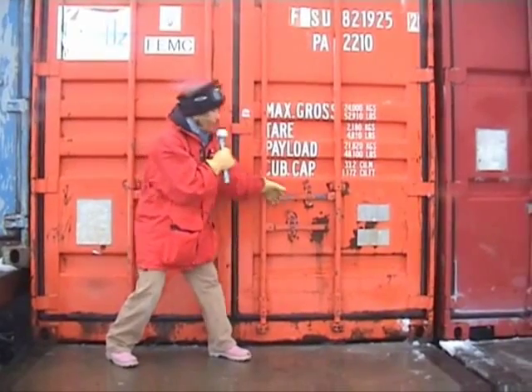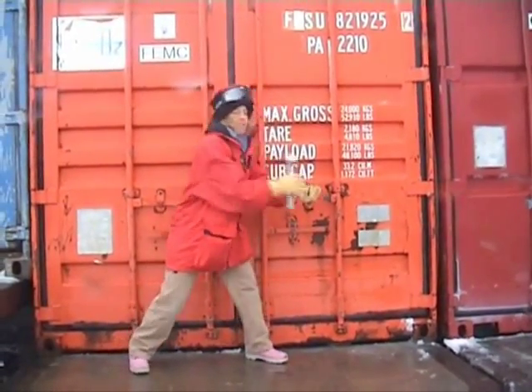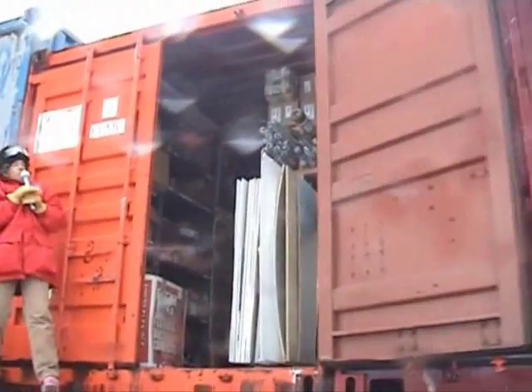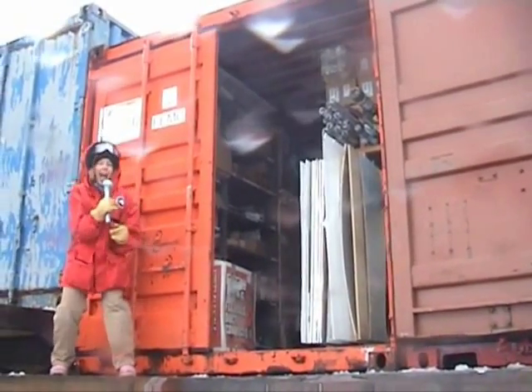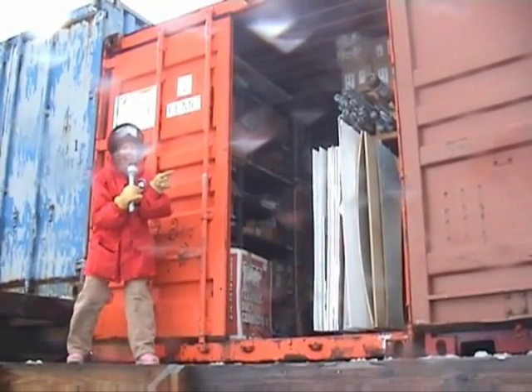Such as opening Melvan doors, which we don't recommend. Somebody could have really gotten hurt if they were standing on the other side of that door!